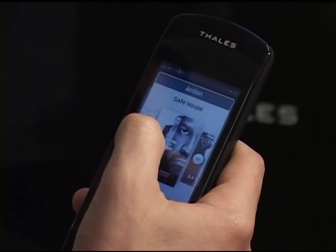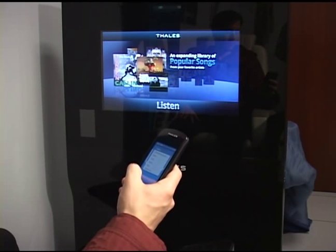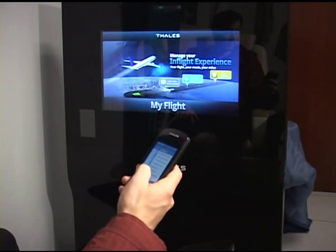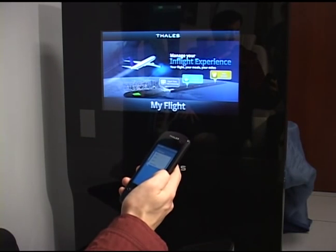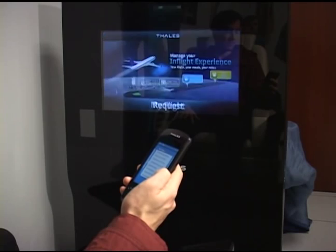It's actually a gaming device where we use game controls. It has an accelerometer, so you can actually play accelerometer-type games like racing, and it also has haptic feedback. So again, changing the next level of experience on an aircraft by switching from a mechanical controller to a full touchscreen controller, which is our new Touch PMU product.